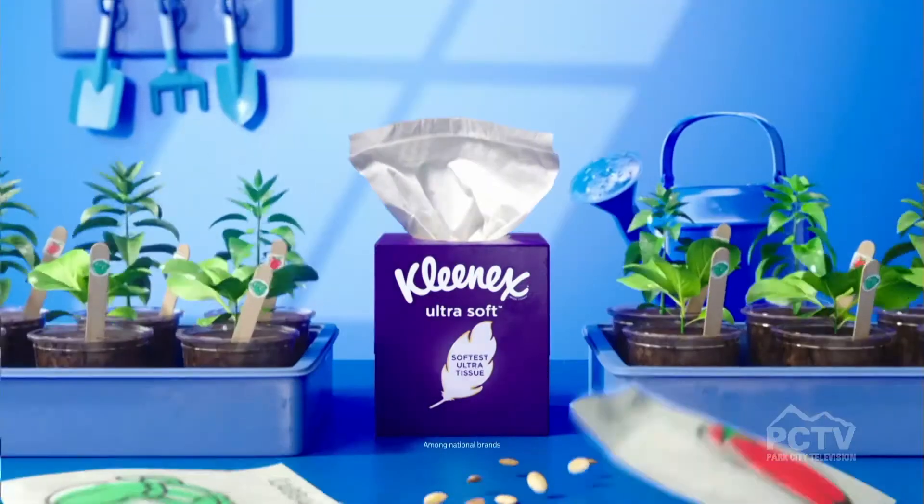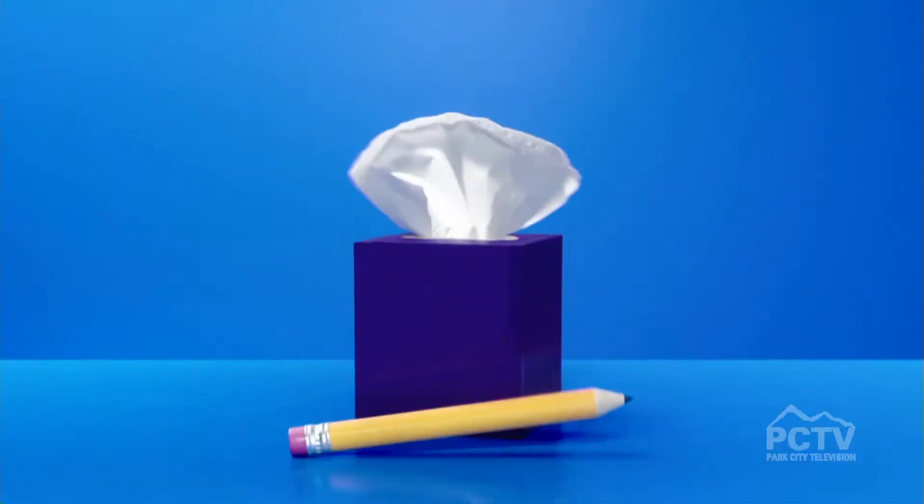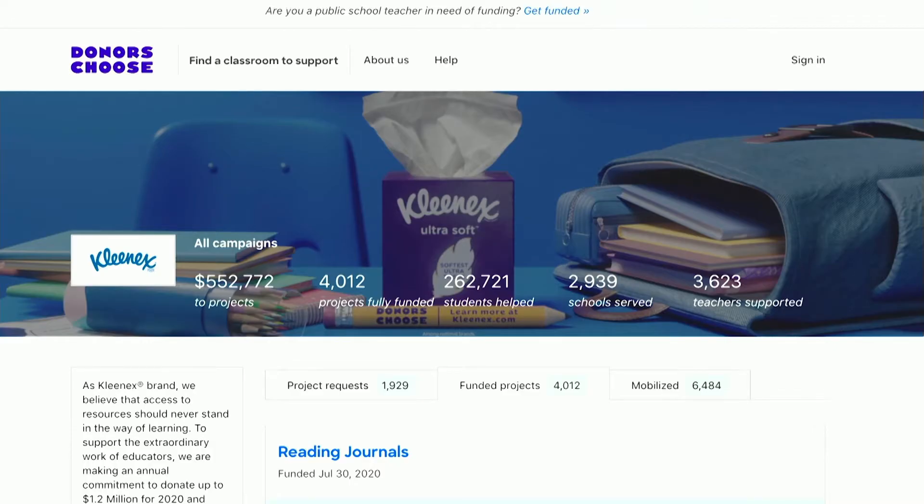It's also a good time to get organized, so start printing out those back-to-school supply lists. One item always on the list is Kleenex Ultra Soft tissues, made with three layers to comfort your face and protect your hands. This year, Kleenex brand is donating up to 1.2 million dollars to fund requests from the education nonprofit DonorsChoose.